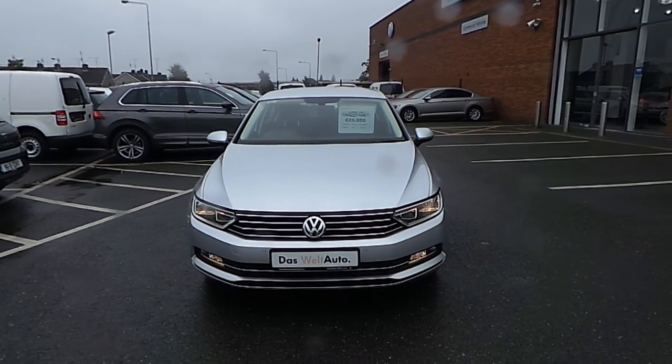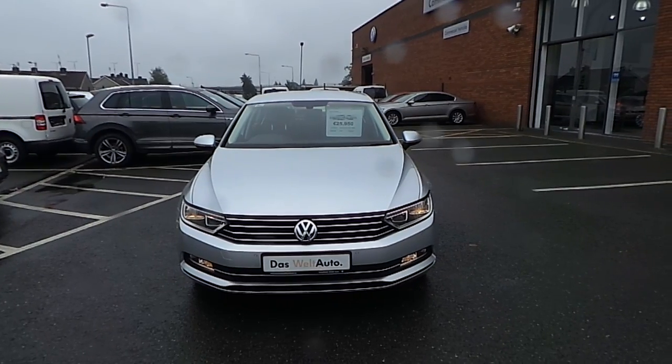Welcome to Commodore Cars. Today we're reviewing the 2015 Passat Comfortline Business Edition.